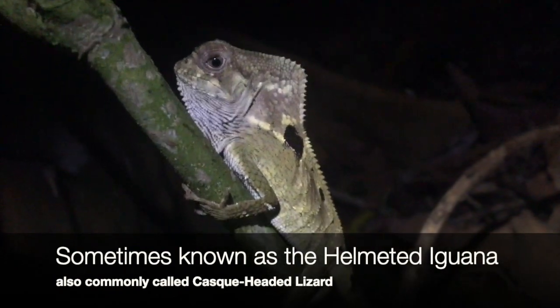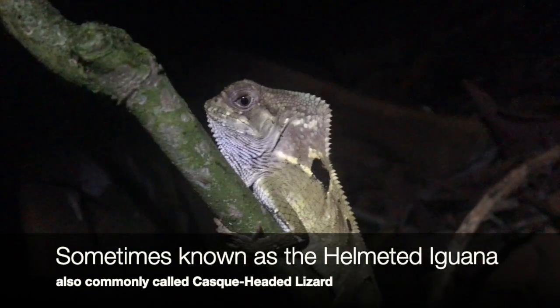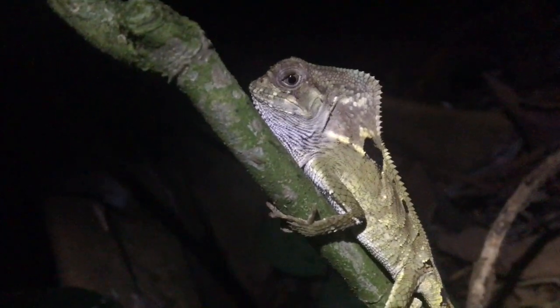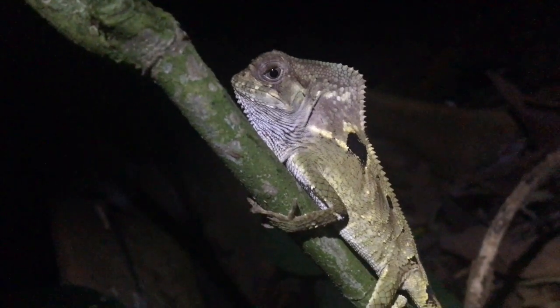Helmeted basilisk — a common resident here in the Ocho Verde forest. Stay tuned for more videos.